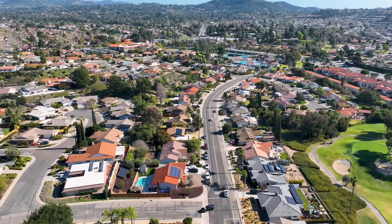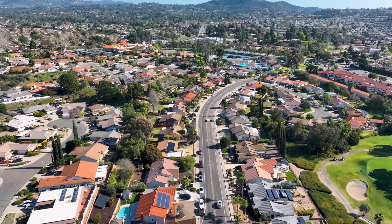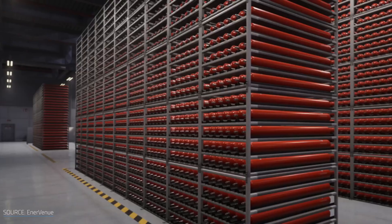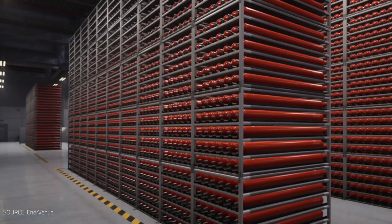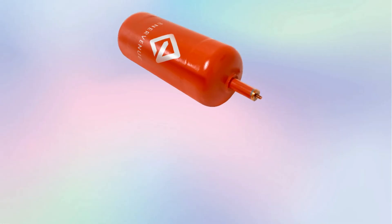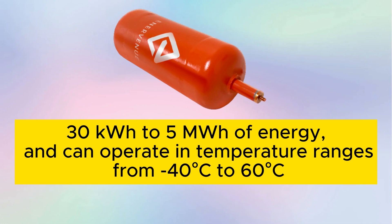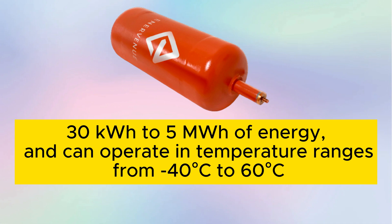EnerVenue's NiH-2 batteries can be used for various energy storage applications, from solar and wind power plants to data centers and industrial zones. The company says its NiH-2 batteries can store from 30 kWh to 5 MWh of energy, and can operate in temperature ranges from minus 40°C to 60°C.